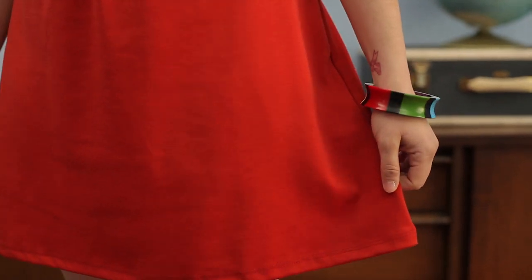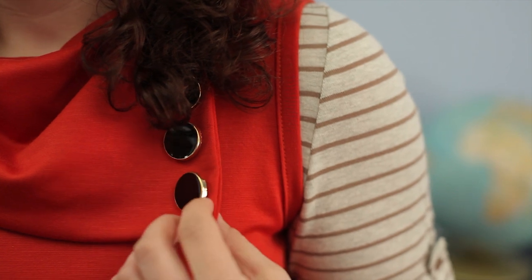Hi, I'm Chelsea and I'm a mod stylist here at ModCloth. Today I'm showing you the coach tour dress in tangerine, which is one of our top rated items here at ModCloth. This is a really awesome piece for pretty much any season, which is why I love it.